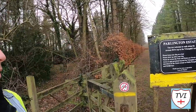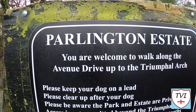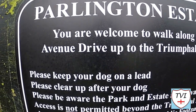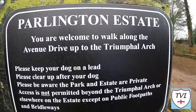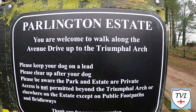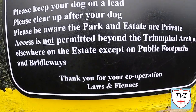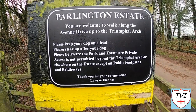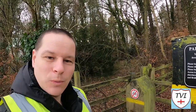Welcome back to the city of Leeds for part three of the mini series. Today we're looking at the one that remains. This is an interesting one because we can only access certain parts. We're welcome to walk along this road called Avenue Drive up to the Triumphal Arch — a major landmark — but access is not permitted beyond the arch except on footpaths and bridleways. We're going to find out where those go as we explore Parlington.